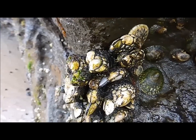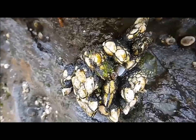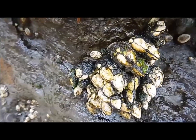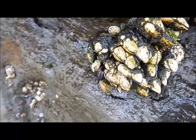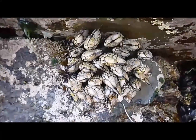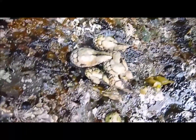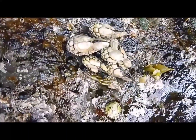To wrap up, barnacles are fouling crustaceans even though they resemble bivalve mollusks. They are commonly found on rocky shores throughout the world in various intertidal zones. They are subject to competition between mussels, limpets, and other barnacles. They are also passive suspension feeders relying on the outside movement of water to feed. And lastly, they are non-mobile organisms that have adapted to hermaphroditism as a solution for reproduction.